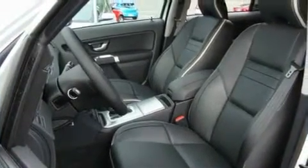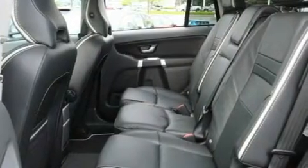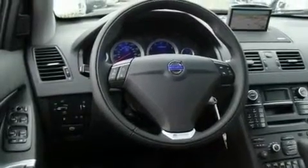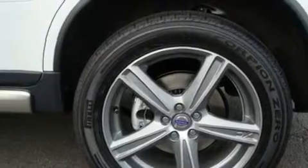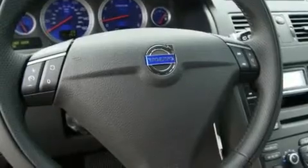Its top features and packages include the multimedia package, memory settings for the driver's seat positions so you can recall your favorite position with the push of one button, cruise control, an MP3-ready stereo system, stylish premium wheels, a traction control system, an anti-lock braking system, a sunroof, heated seats, and a navigation system.